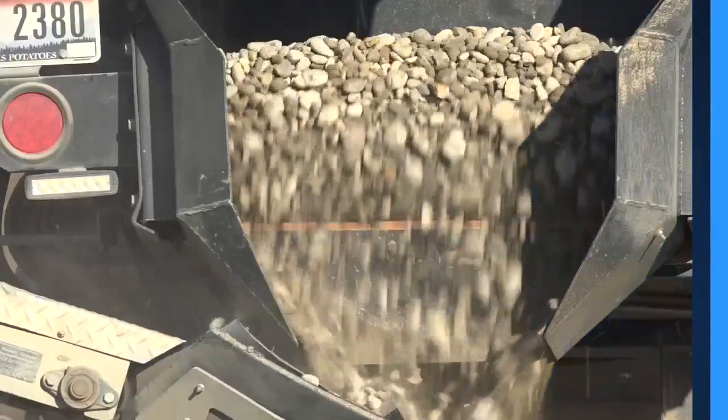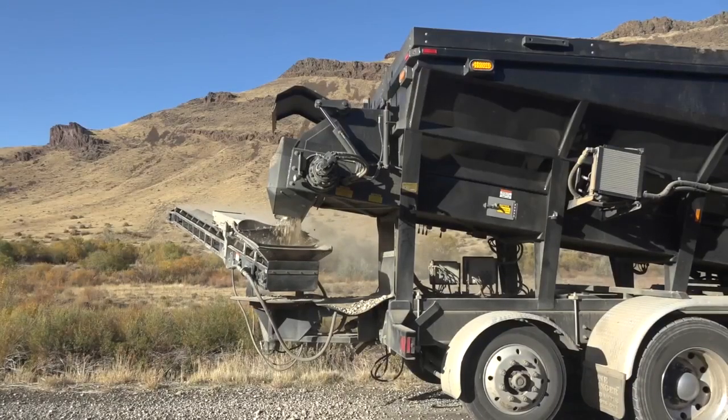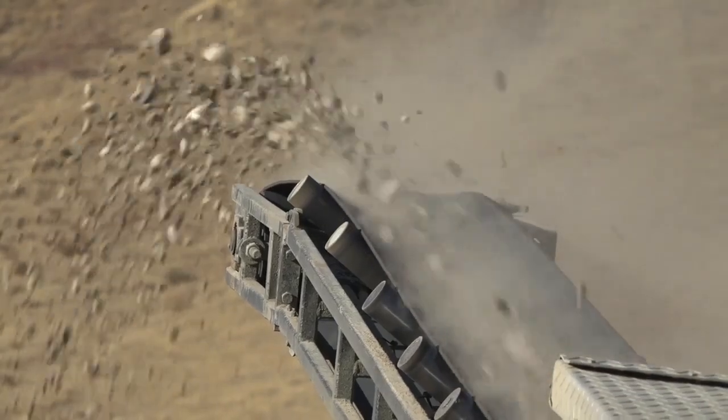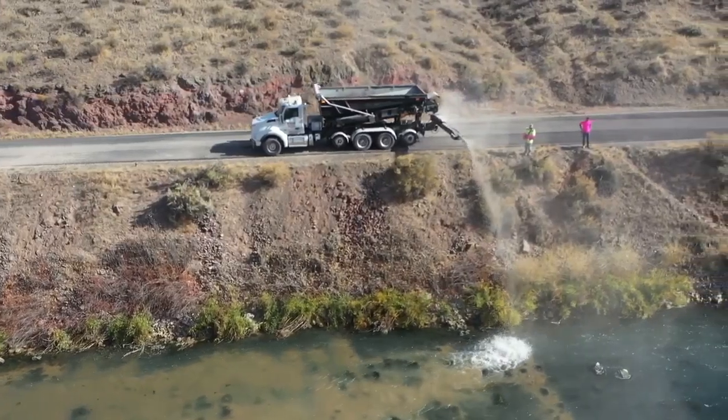The Boise Valley Fly Fishers are doing a gravel augmentation project in the Owyhee River. I'm your Idaho Backroads neighborhood reporter Steve Dent, and this project aims to improve brown trout habitat by putting gravel into the river to improve their spawning grounds. The Owyhee is considered one of the best brown trout fisheries in the west.